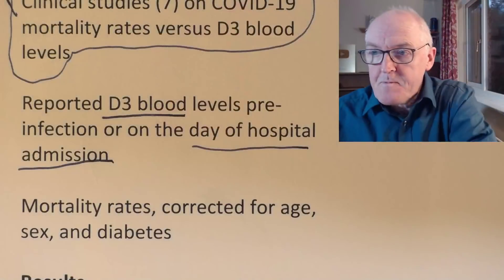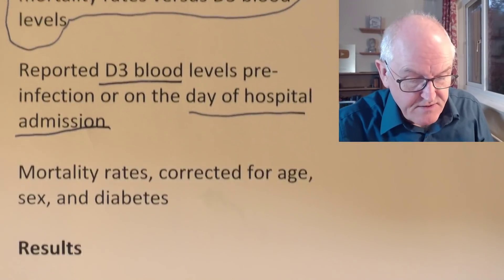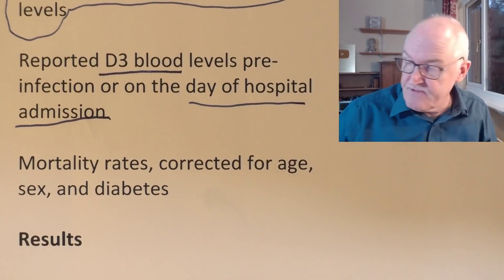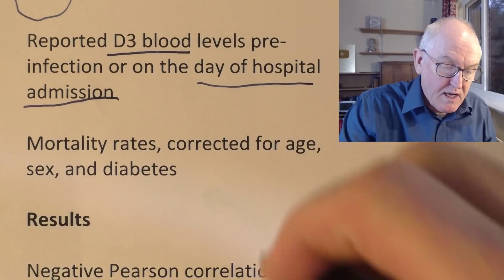People with higher vitamin D levels did better. They corrected the results for mortality rates for age, sex, diabetes — all the things you would expect. It was a well-controlled study.